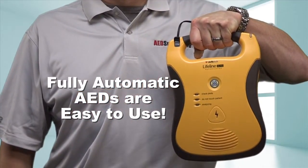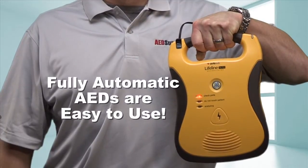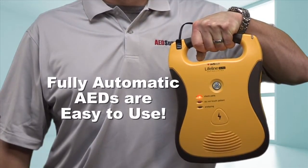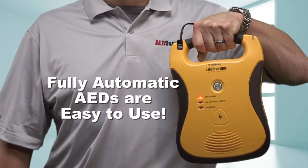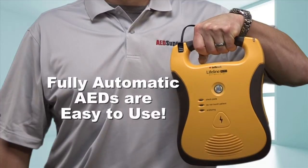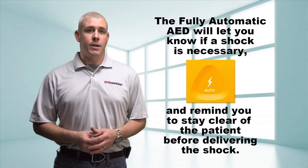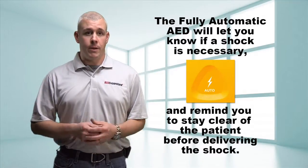Call for help. Remove clothing from the patient's chest. Locate the pads package in the back of the AED. Tear open the pads package. Peel pads from the blue liner. Apply the pads. If the AED determines a shock is necessary, it will let you know.